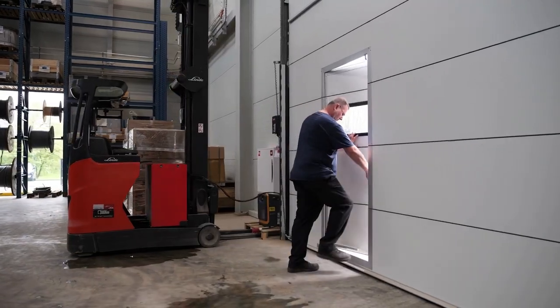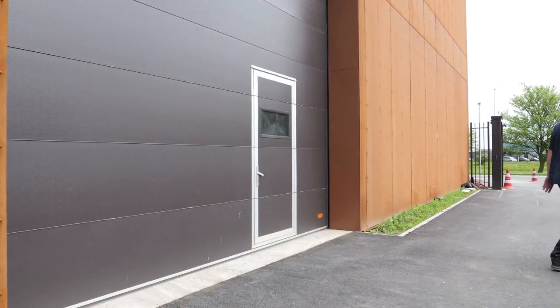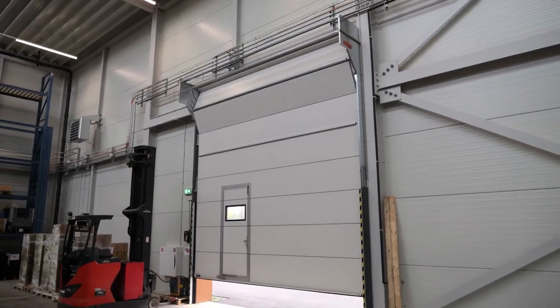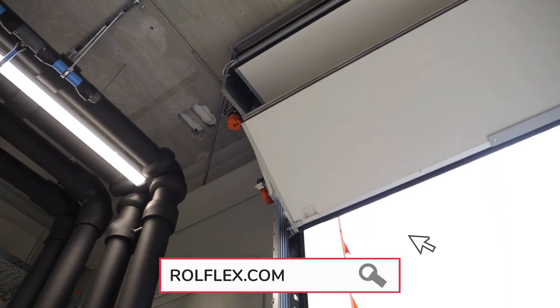A couple of doors are fitted with a wicket door, for easy staff access without opening the entire door. Rollflex is proud to have been able to contribute to this great project with the compact door. For more information, visit Rollflex.com.